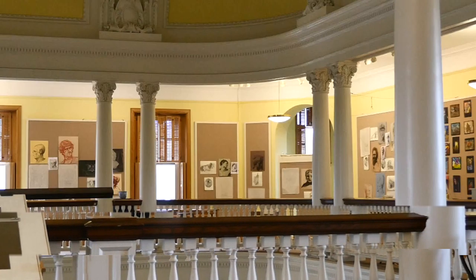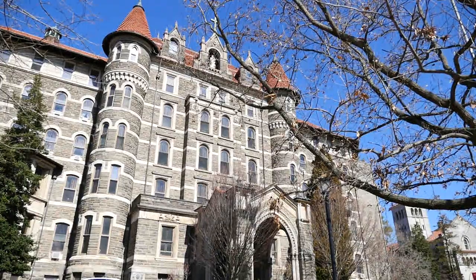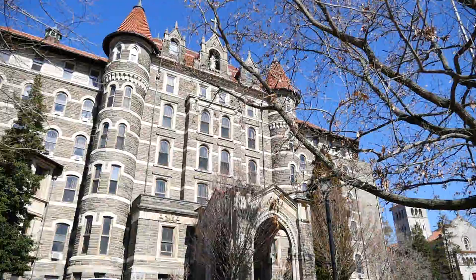He designed the building in a French style, which can be noted by the arches and pillar art. The building is made up of Wissahick and Schist, also known as Chestnut Hill stone.